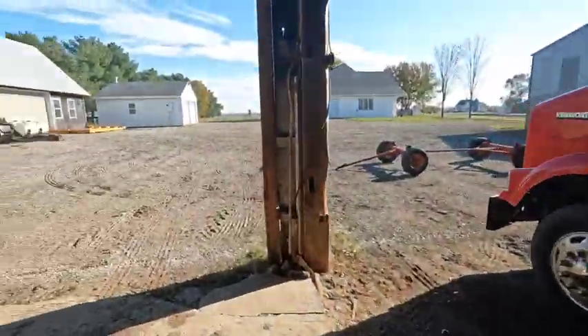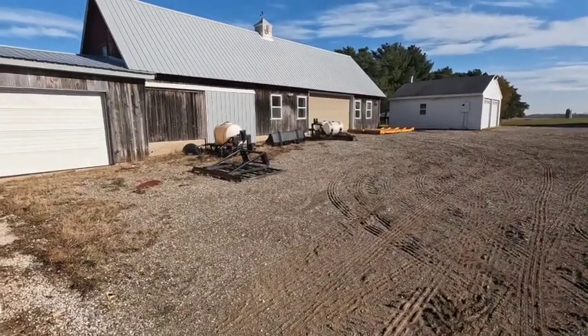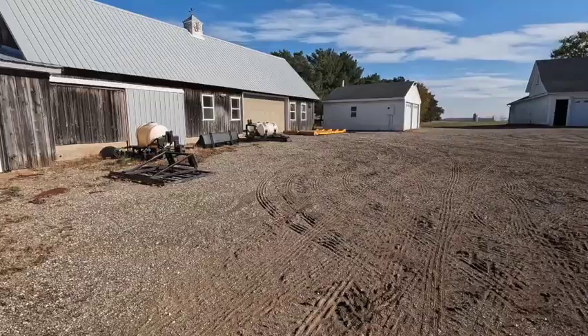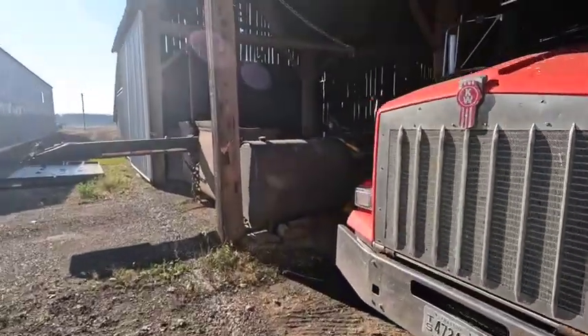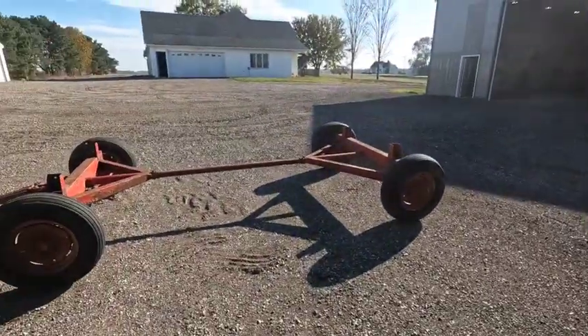Got all this other stuff to put away too. Scrapers are going to get cleaned up — usually take tanks off, power wash them all out, blow all the water lines out so they don't freeze over the winter. Scales get cleaned up. We've got a running gear back here. I put the scales on. This running gear — I'm going to put that hitch on when I wire it.